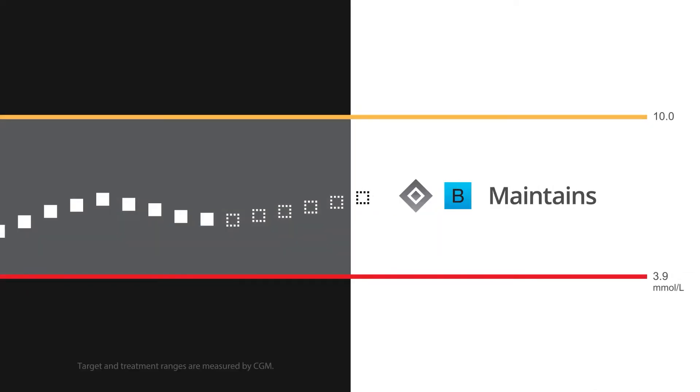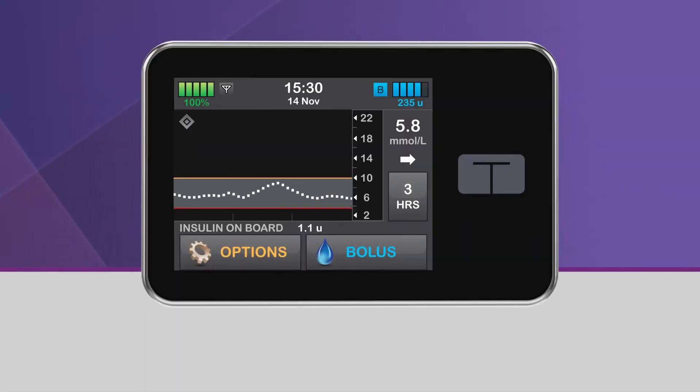When your glucose is predicted to be between 6.25 mmol per liter and 8.9 mmol per liter 30 minutes in the future, your pump will deliver insulin at the rate determined by your active personal profile. During this time, you will see a gray diamond icon on the home screen, and the pump status icon will be a black B in a light blue square.